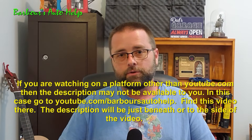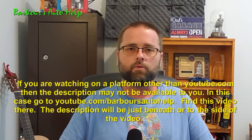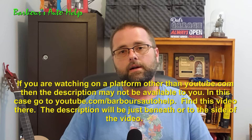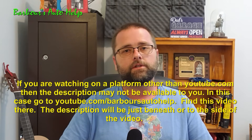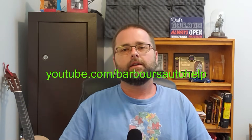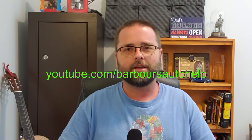If your question wasn't answered with this video, I do check my comments pretty regularly, so comment down below guys, and hopefully we can get your situation figured out or maybe point you in the right direction. I appreciate you guys watching. Please like and subscribe. Thank you.